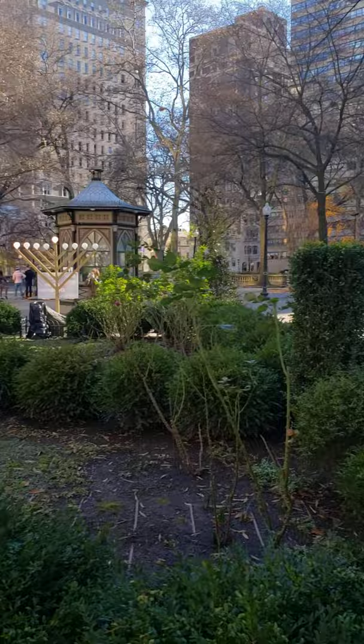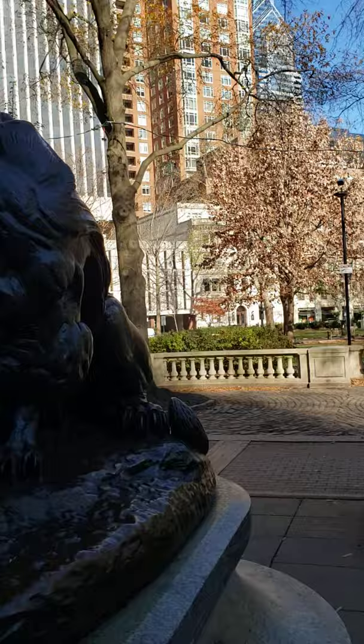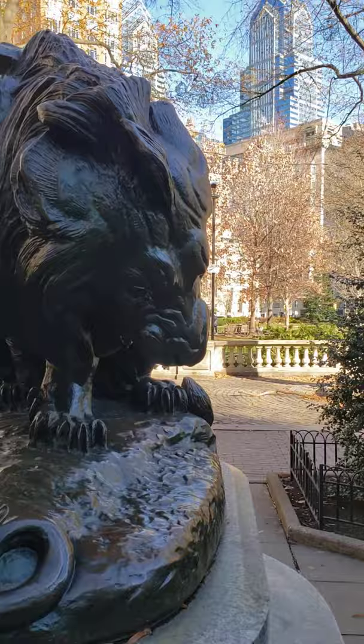I'm here in Rittenhouse today, and I'm going to talk a little bit about the park, and a little bit more about the sculptures that are in the park — many that you might know, and some you might not have noticed before. Before we get into talking about the park, let's talk about the first sculpture that was put in the park, right here. This is called Lion Crushing a Serpent, and it was the first sculpture installed in Rittenhouse Square Park.